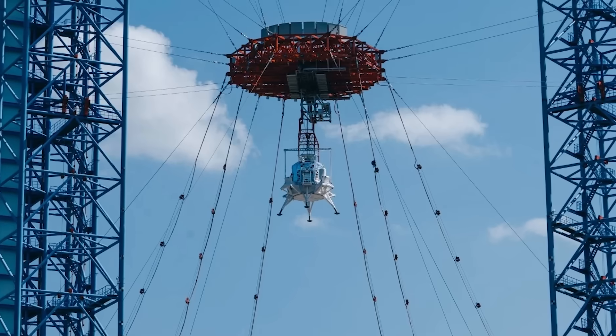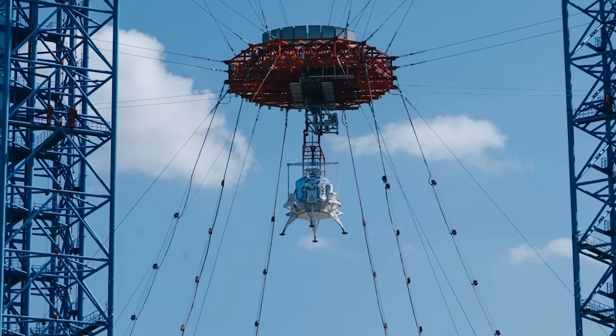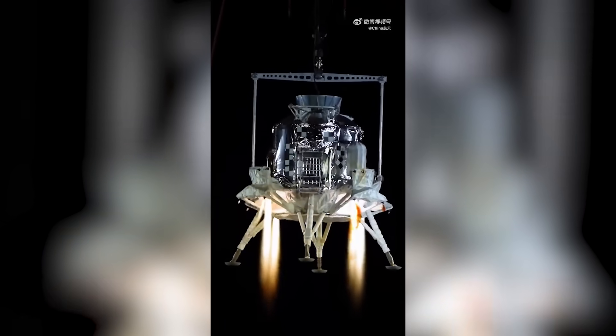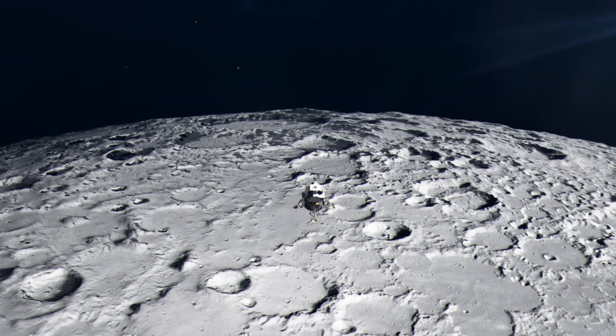What about this giant rig of metal towers and cables surrounding the vehicle? There are two things we can gather: first, this is to make sure the lander doesn't accidentally crash, and second, this would be helping them simulate lunar gravity and atmospheric conditions.